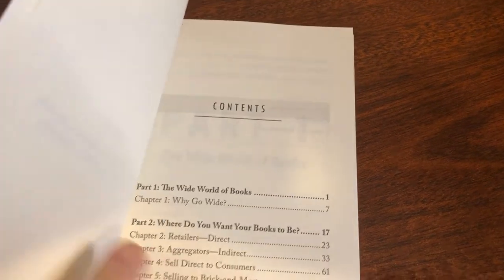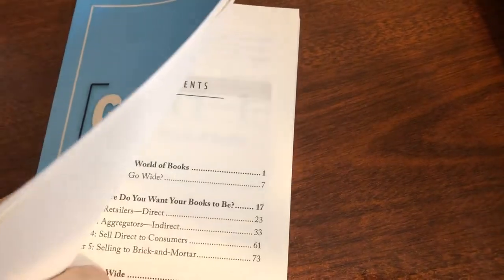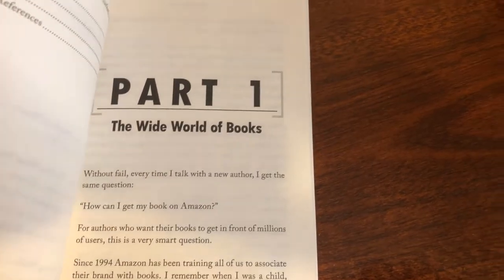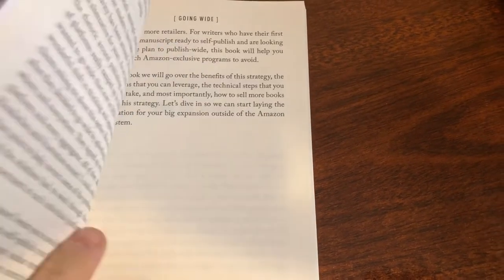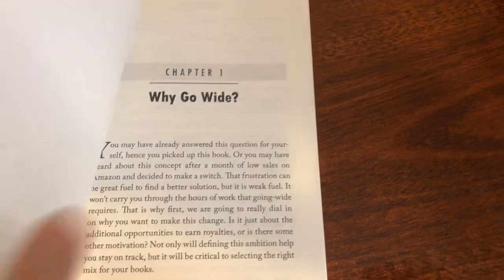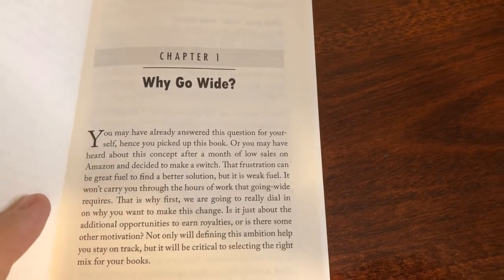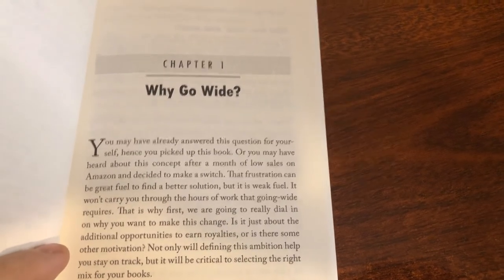I heard this book had just come out — I haven't read it yet obviously — but look at that formatting! You may be wondering how she got this beautiful formatting. She used a place called Formatted Books. If you're wondering what Formatted Books is and how you can learn more about it, I'm actually doing a video on it after this one.